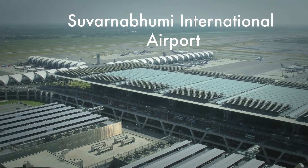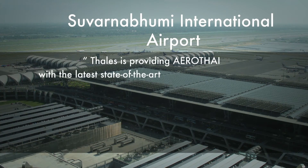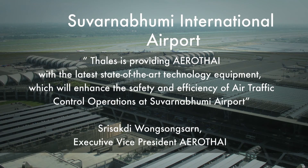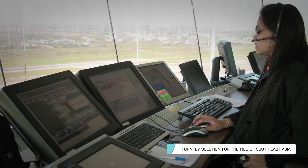At Bangkok Suvarnabhumi International Airport, TopSky Tower is integrated with approach control and is safely managing traffic at Southeast Asia's major hub.